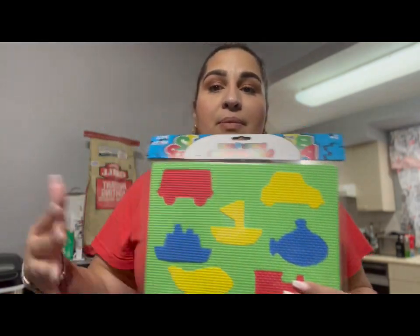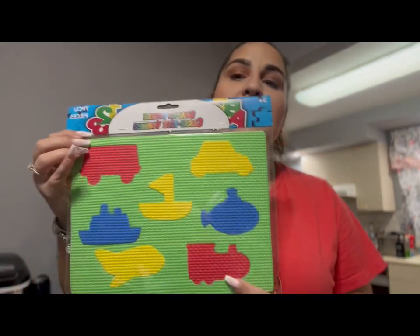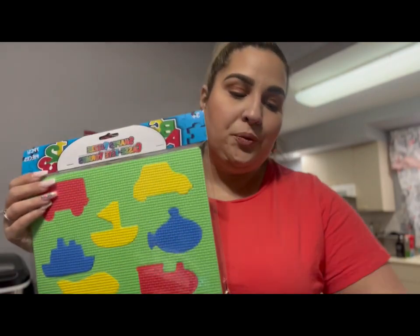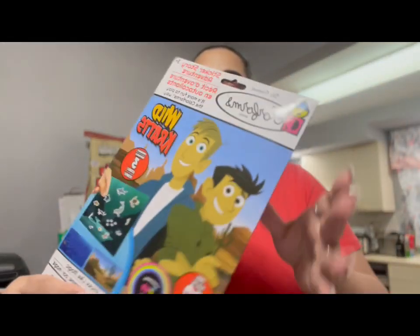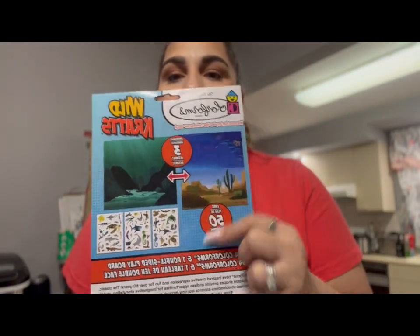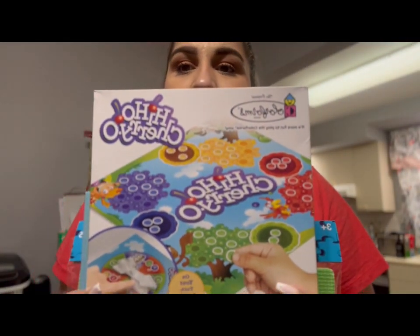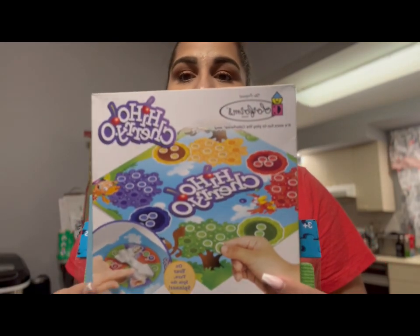My daughter is an occupational therapist doing an internship at a school, so she got some things she could do with the kids she treats. She got a cute little puzzle, these color forms — super creative, so she could have them place the stickers — and the Hi-Ho Cherry-O game, just some activities they could do.